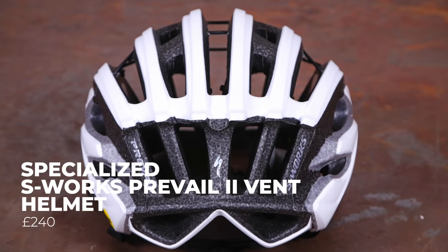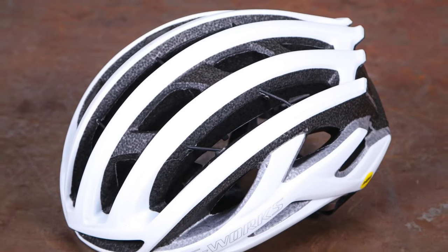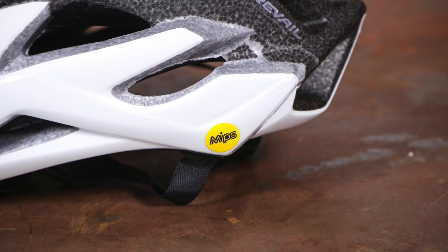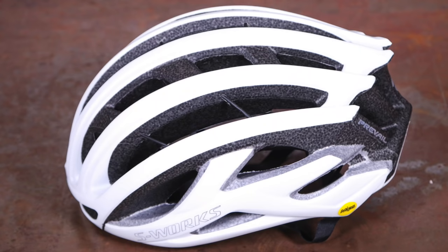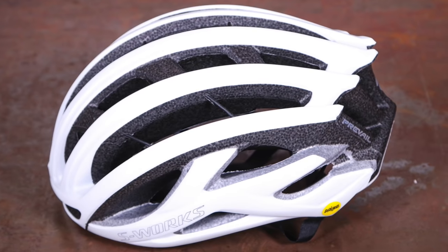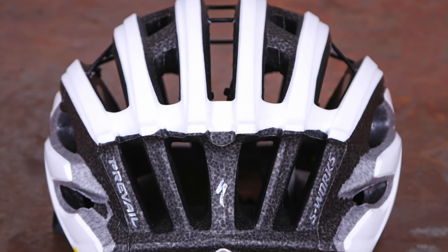The Specialized S-Works Prevail 2 Vent is a better-ventilated version of the company's top-end S-Works Prevail 2. It's cool and comfortable and you get safety technologies that could help you should you come off. I really liked the previous version and I'm a big fan of this one too. The difference is that Specialized uses aramid beams to make the vents absolutely huge. Personally, I don't know why they didn't just make this a Prevail 3 — who buys a vented helmet that doesn't want more venting? It's comfortable and as safe as you can get with MIPS. A really nice high-end helmet.